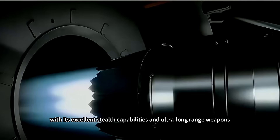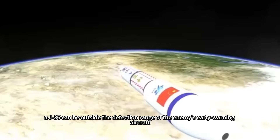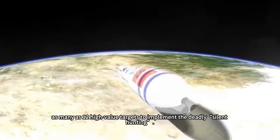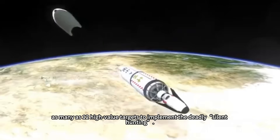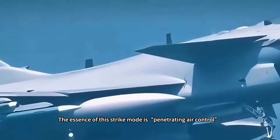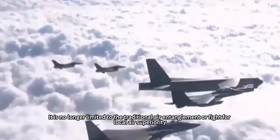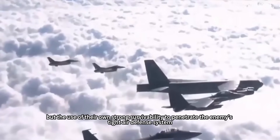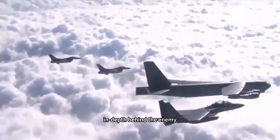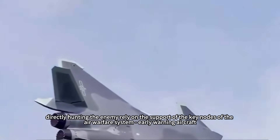This means that, with its excellent stealth capabilities and ultra-long-range weapons, a J-36 can operate outside the detection range of enemy early warning aircraft and strike as many as 12 high-value targets in a deadly, silent hunt. The essence of this strike mode is penetrating air control — no longer limited to traditional air entanglement or fighting for local air superiority, but using its strong survivability to penetrate tight air defense systems and strike deep behind enemy lines.